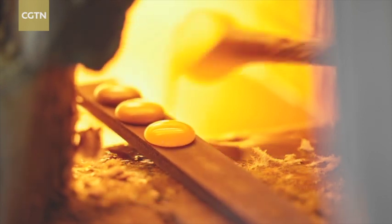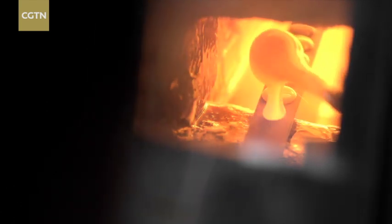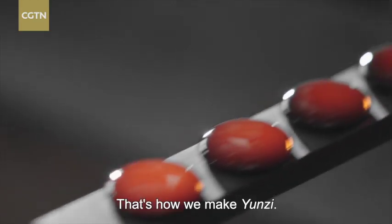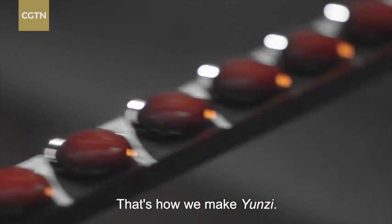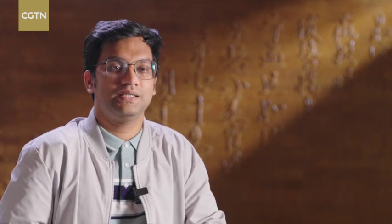Master Liu is dipping, dripping, and collating all in one smooth process. The master can say it's easy, but it's pretty difficult for me. The making of Yunzi was interesting and fun, but also very difficult — you need to sit in front of a stove which is 1,000 degrees Celsius.